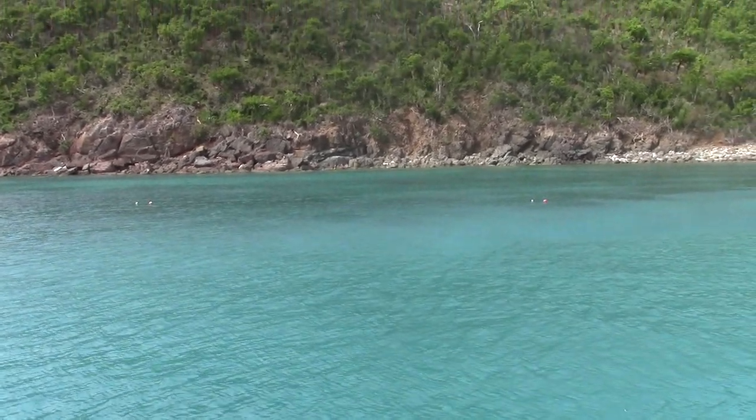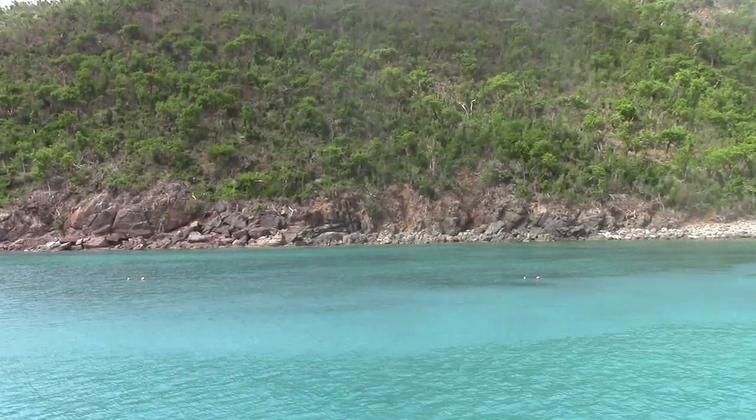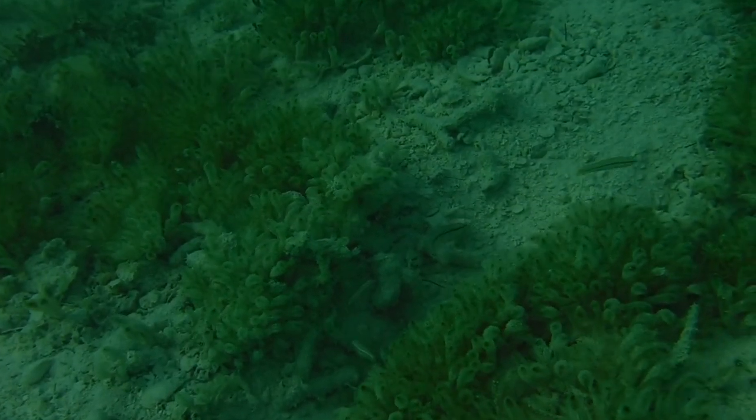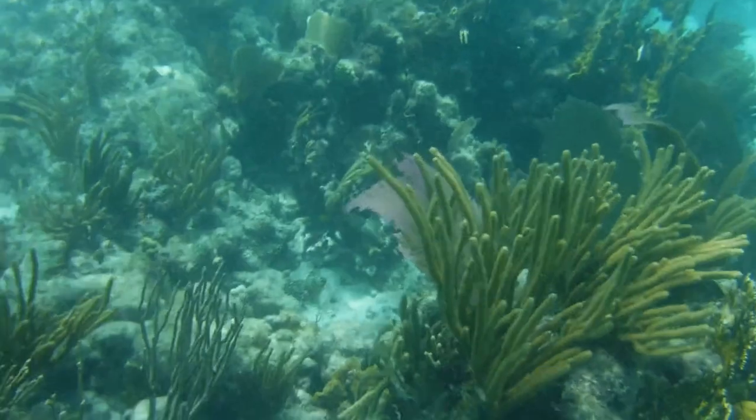The British Virgin Islands are widely known as one of the best snorkeling destinations in the Caribbean. Despite the numerous problems threatening the world's tropical seas, the reefs here still abound with life, none more beautiful than the multitude of fish species that call the coral gardens home.